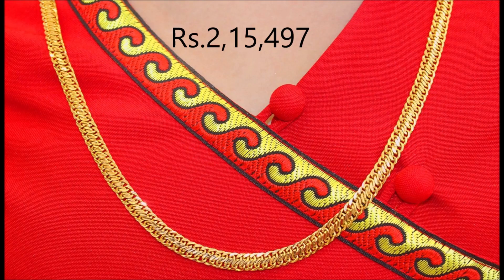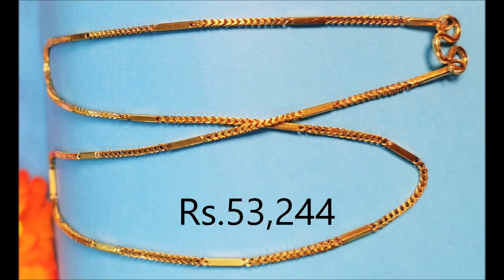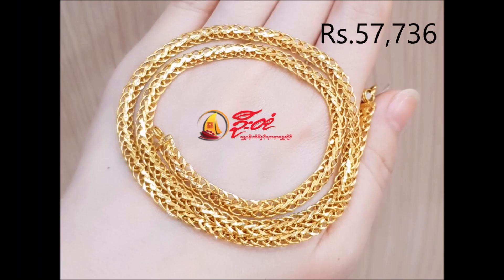This intricately detailed chain is a handmade piece. Get hold of a refreshing look with this 22 karat gold chain — it adds a dazzling touch to your beauty. Crafted from gold, it displays a neat finish, and minimalistic in design, it leaves you spellbound.